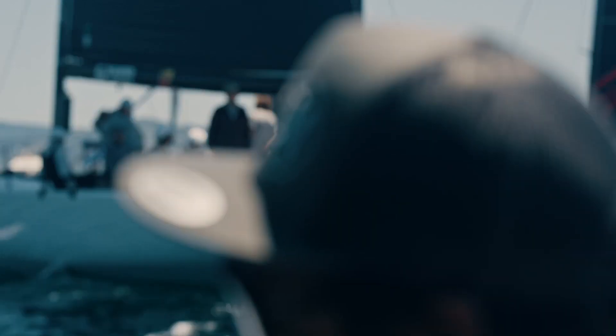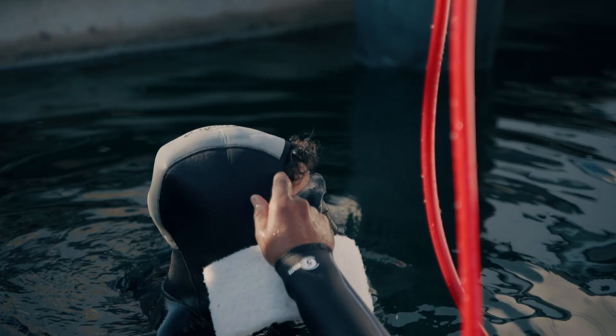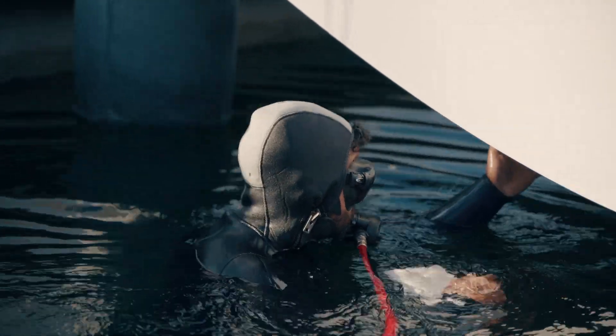Here we have Thomas, our boat captain, who dives the boat in the mornings. He makes sure the bottom of the boat is super clean, reducing drag and making sure everything under the water is spotless and there are no problems that we can't see from above.